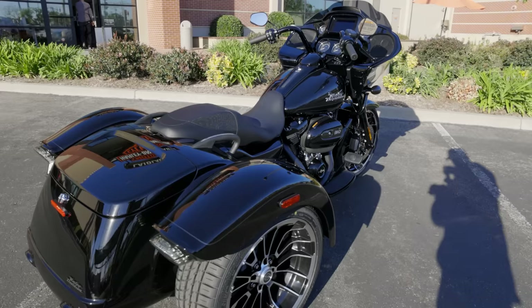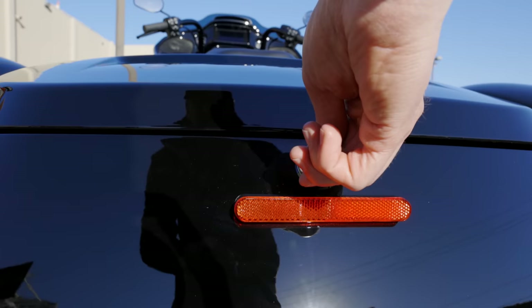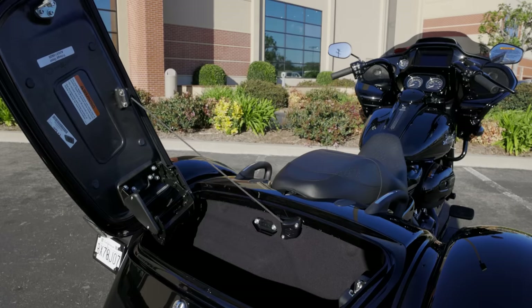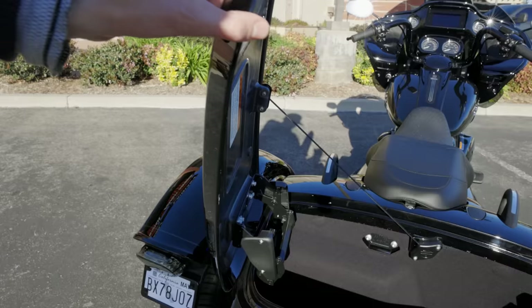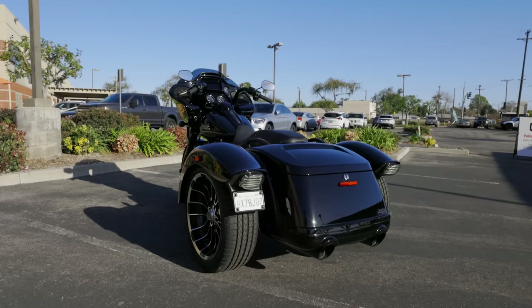In the rear trunk you've got two cubic feet of storage capacity — you can easily fit two full-face helmets in there along with a bunch of other stuff. It's quite a bit larger than a King Tour Pack. You've got the same standard six-gallon fuel tank as all the other touring chassis bikes and trikes. Harley shows fuel economy at 43 miles to the gallon, which surprisingly isn't any different than what they claim on the two-wheel Limiteds. This trike weighs in a little less than 1,200 pounds — about 300 pounds heavier than an Ultra Limited.